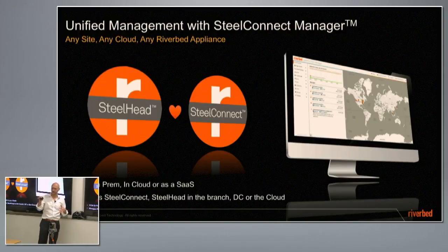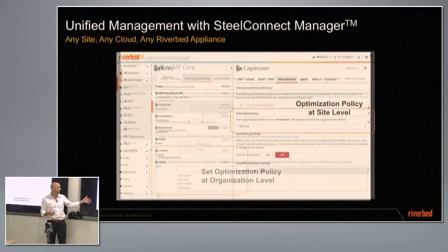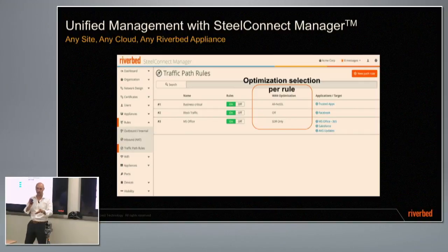Somebody asked a question earlier on CMC and how it all works together. It works together well today, and going forward it's going to be even more integrated. Optimization policies can be set at an organizational level across all your sites, or at a site level for specific locations — using the same language of policy for how you want to steer traffic in different application types, how you want to optimize them, turn it on or off. That's all going to be embedded into the SteelConnect Manager interface.